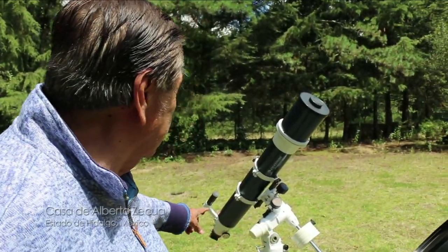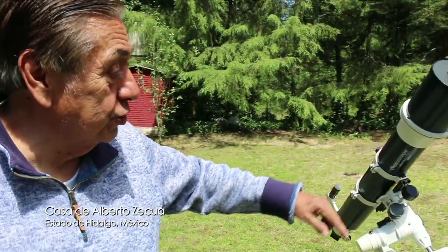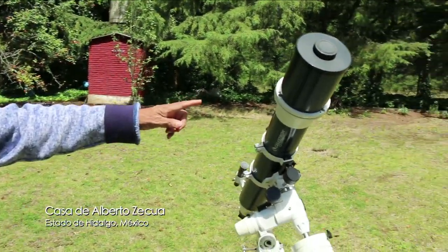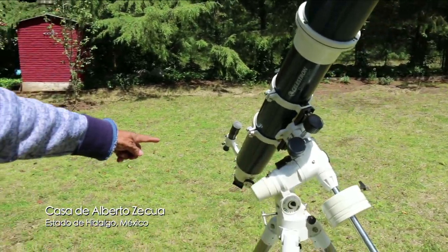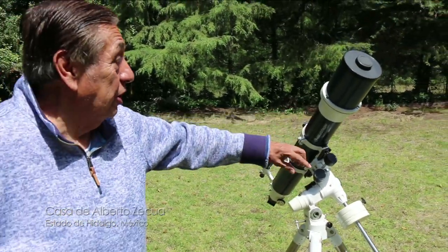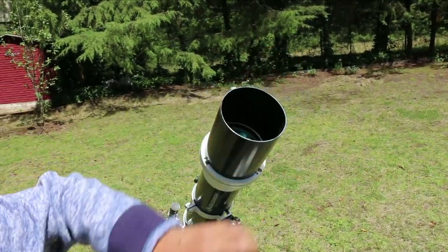Un poquito de menos potencia y de otro tipo tenemos este otro telescopio. Este telescopio es refractor — es de los que se ve de atrás y aquí tiene su cubierta.